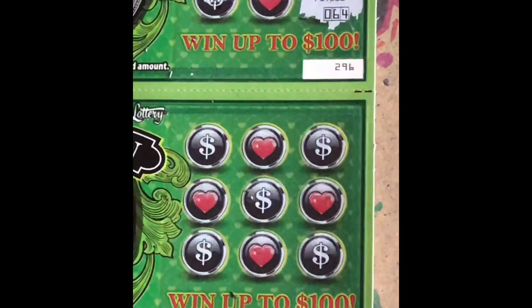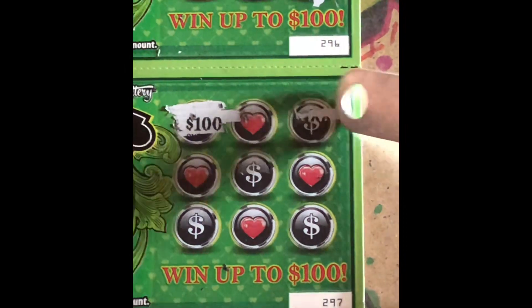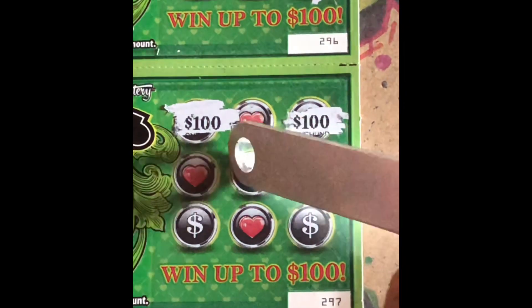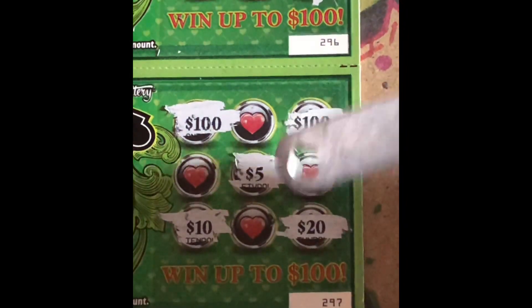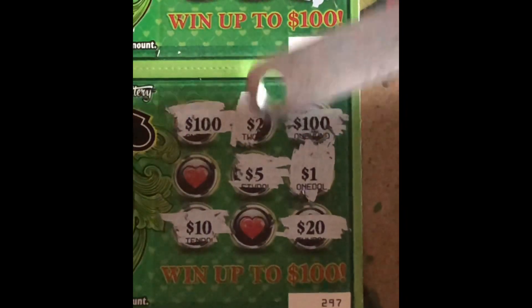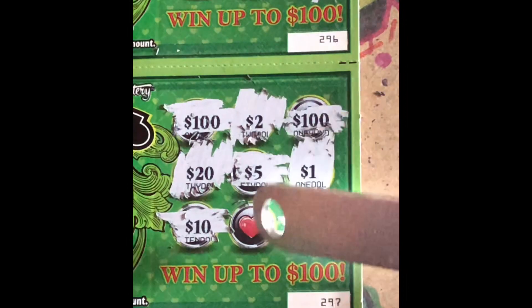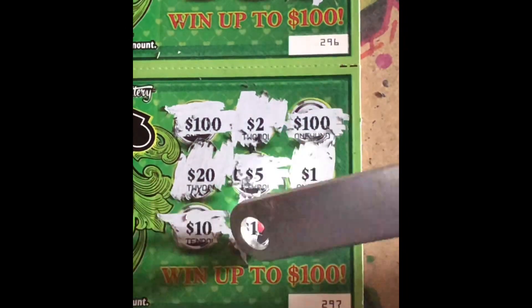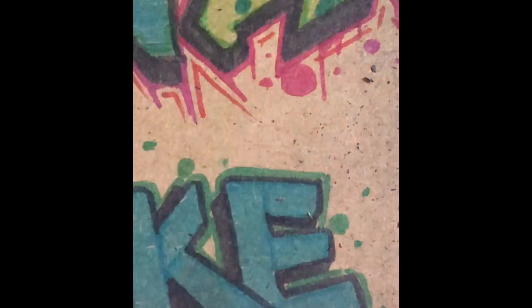Let's see if we can get a back-to-back on this last ticket, number 297. We got a hundo, another hundo — come on man, back-to-back with a big boy! Then $5, $10, $20, $1, $2, $20. So we got that $5 — that's eight dollars out of the Benz tickets so far. Not bad.